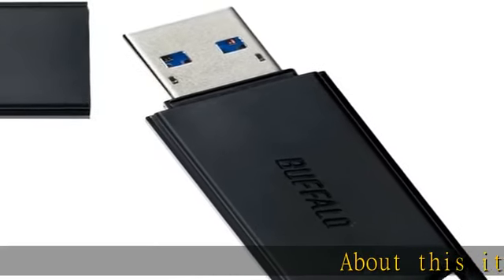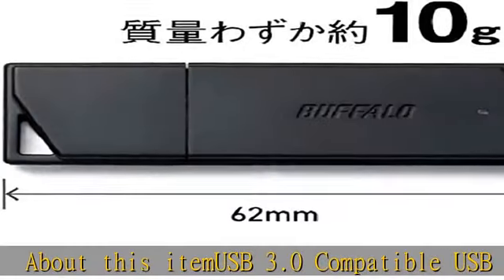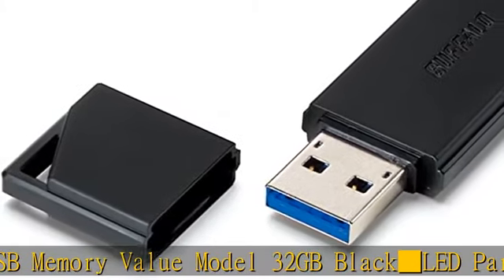About this item: USB 3.0 compatible USB memory, value model, 32GB, black. LED part: LED color blue — flashing when accessed, off when idle. Supported PCs.